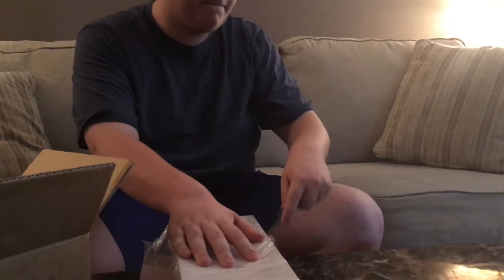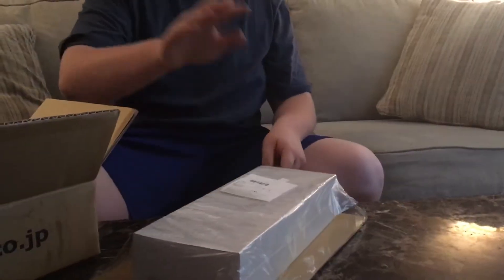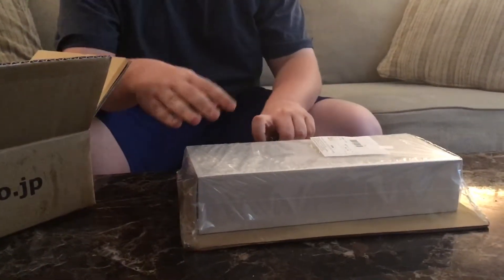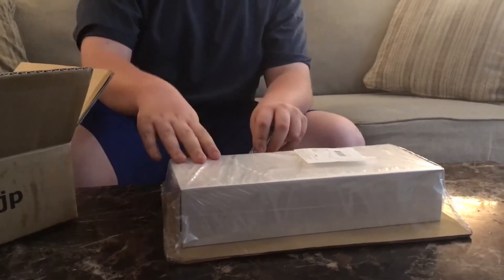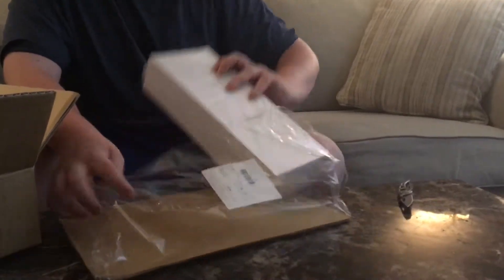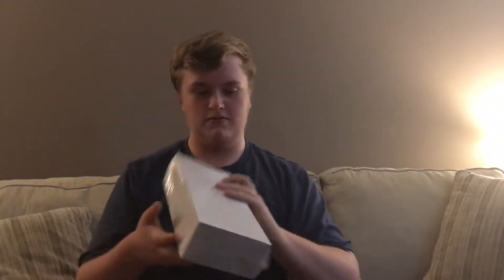A box inside a box — it's box-ception! Now, do not play with knives, young viewers, because you can seriously hurt yourself. And parents watching, make sure you don't buy your kids knives. A box inside a box — so let's open this next box.